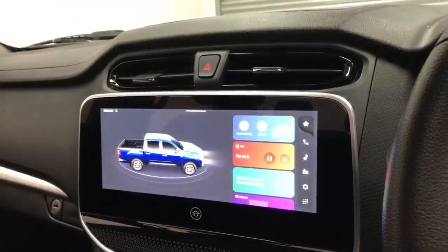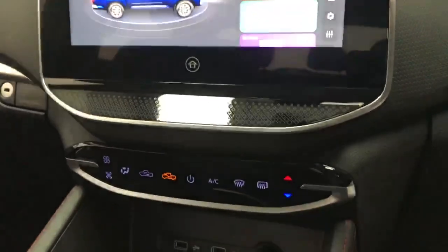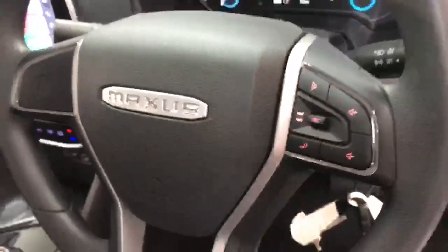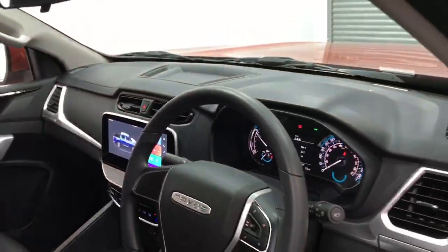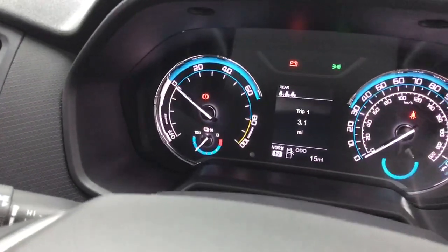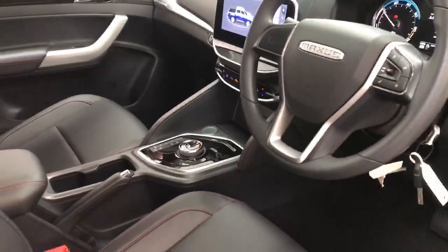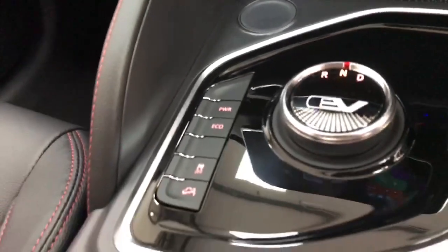At the front you have a 10-inch touchscreen with Bluetooth connectivity, Apple CarPlay, Android Auto, air conditioning, and a USB connector point. There's also a multi-functional steering wheel, rain-sensing wipers, and Maxxis's very own dashboard screen with various drive modes including Power and Eco.